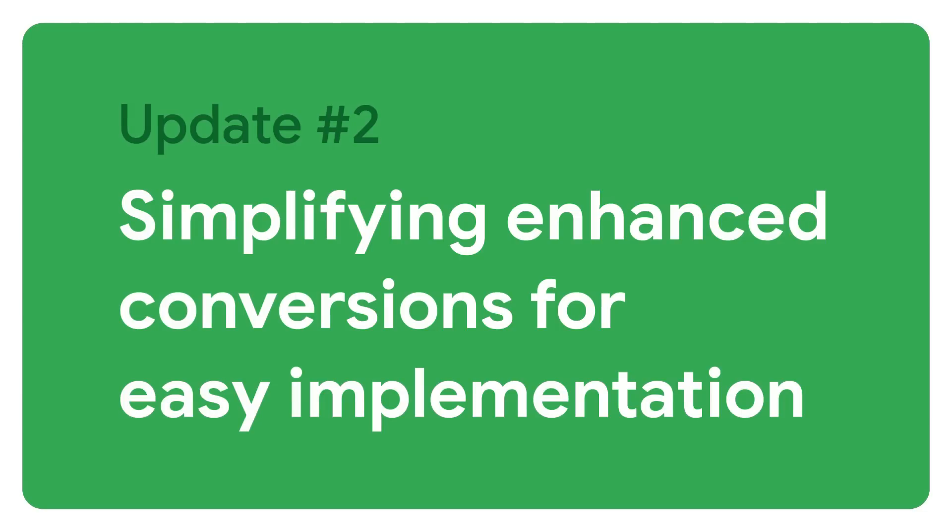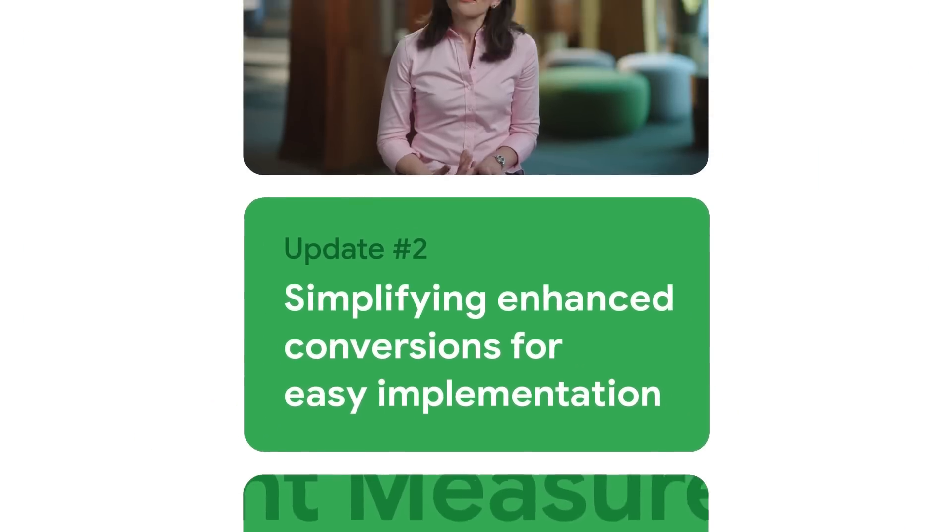With server-side tagging, you can securely modify or redact data on your server before sharing it with your measurement partners. Once you've established a first-party data foundation, you can access more accurate reporting with other privacy-centric solutions like enhanced conversions.